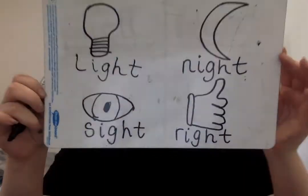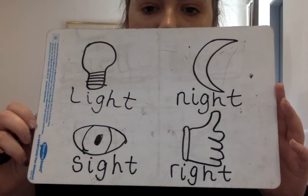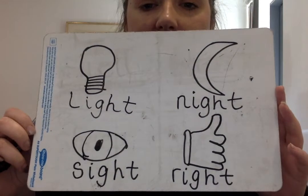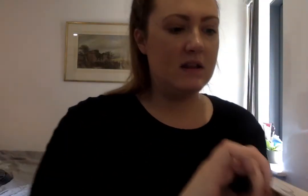Have a look at the 'igh' words and see if you can spot where the 'igh' sound is in each of these words. Can you tell your grown-up? The 'igh' sound is in the middle.